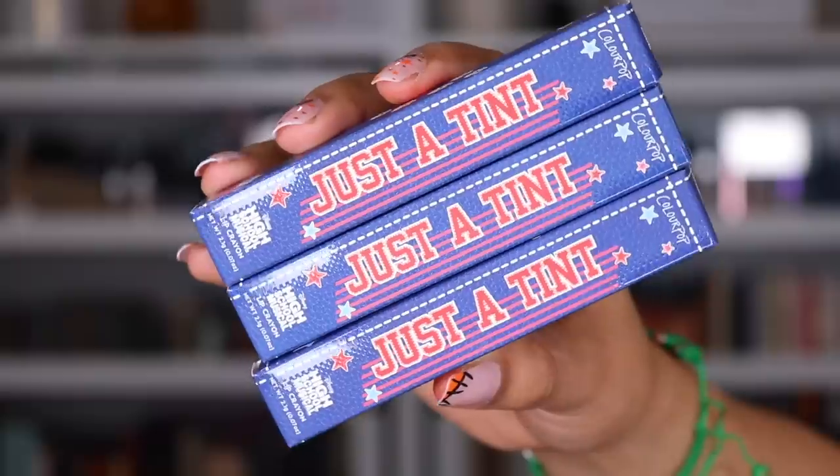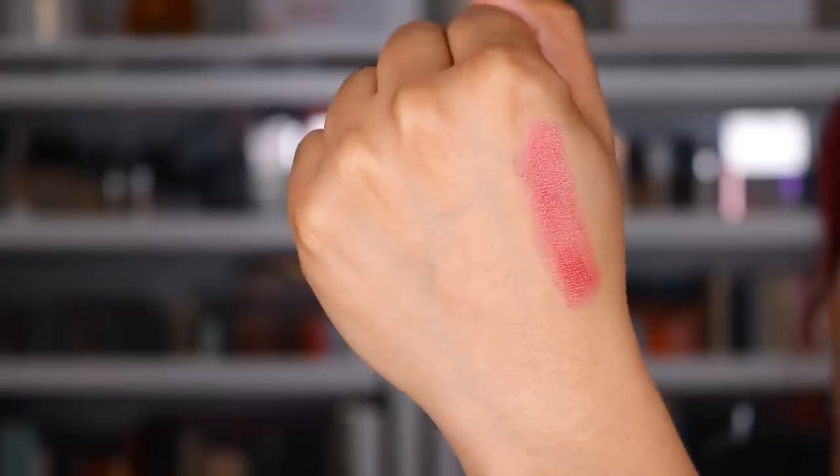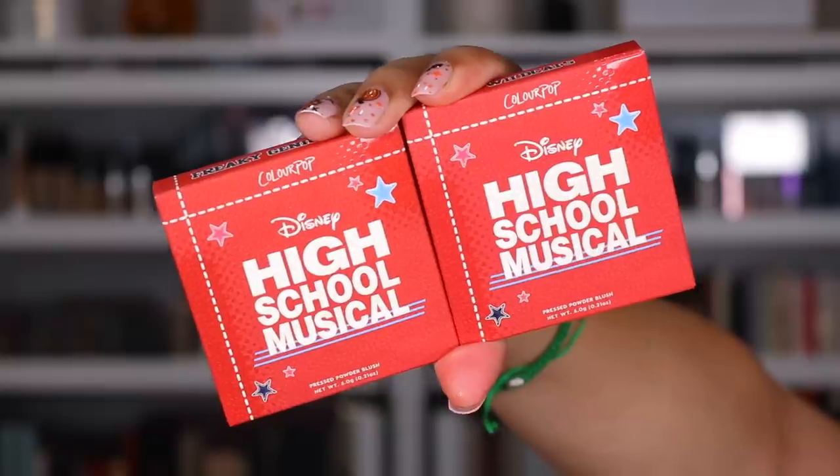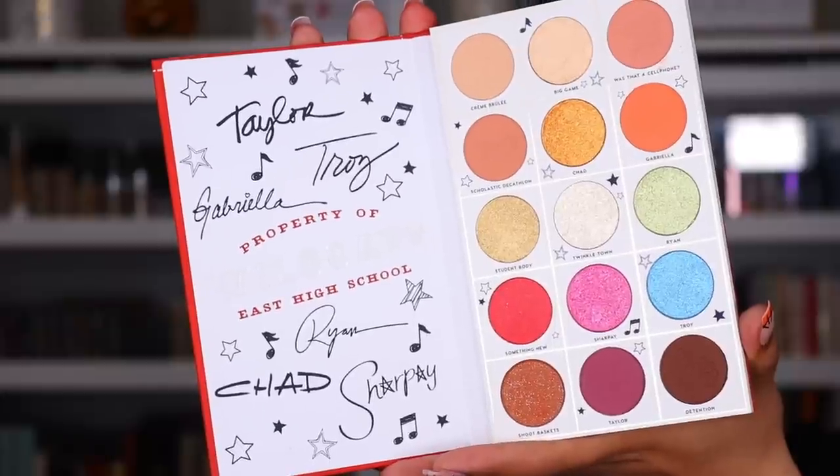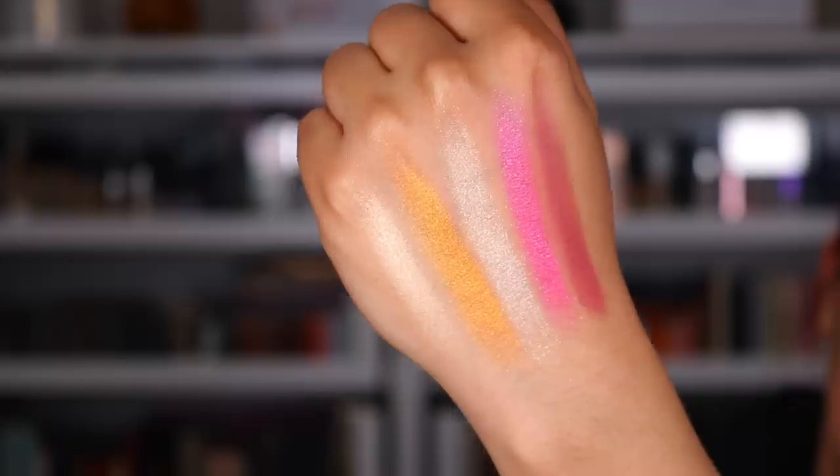Next package is from ColourPop. You guys were so excited about this collection — this is the ColourPop High School Musical collection. It says, what team? High School Musical. They sent me the full collection, I cannot wait to play with it. Little spoiler: I did not watch High School Musical. Maybe I watched a few episodes but I don't really remember. I just knew that Vanessa and Zac Efron were in it, and Ashley Tisdale.